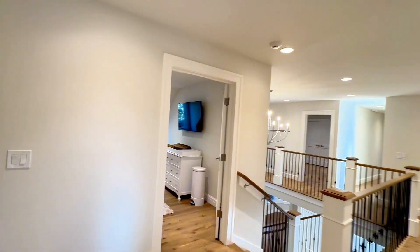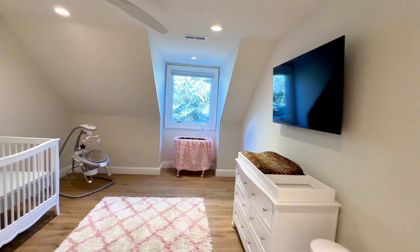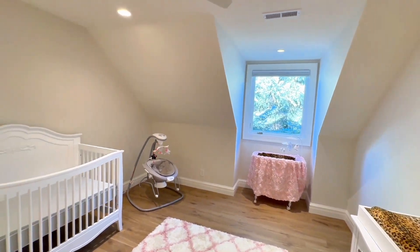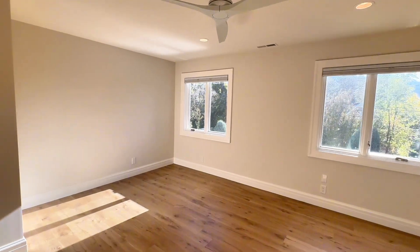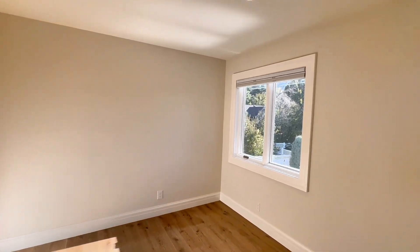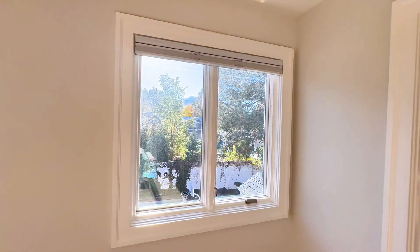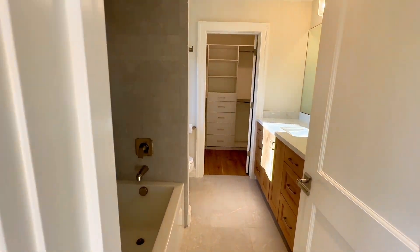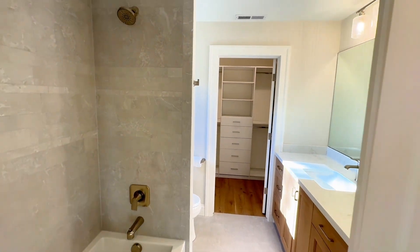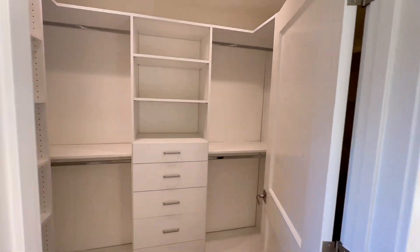This is the only bedroom that does not have an en suite. Then there's another good-sized bedroom with lots of light, mountain views, and an en suite with a tub and shower.